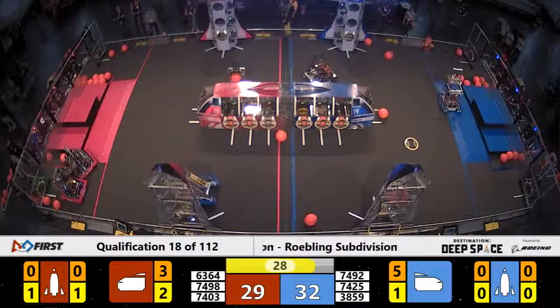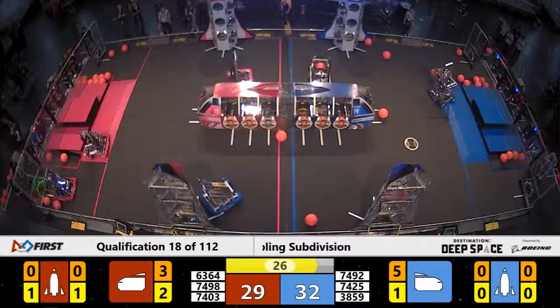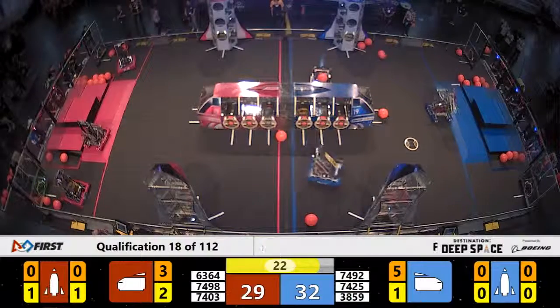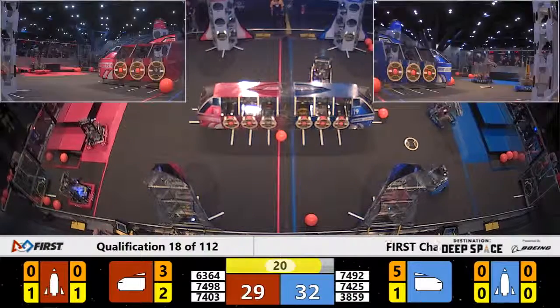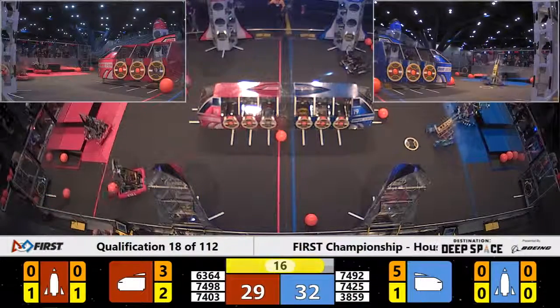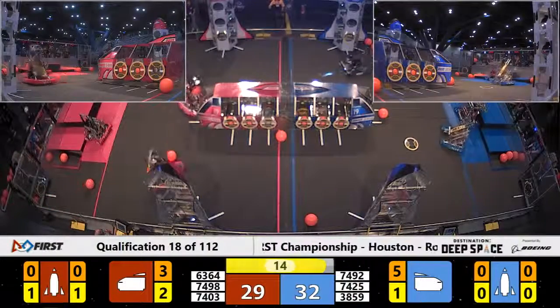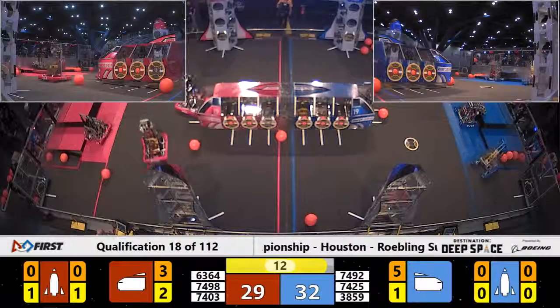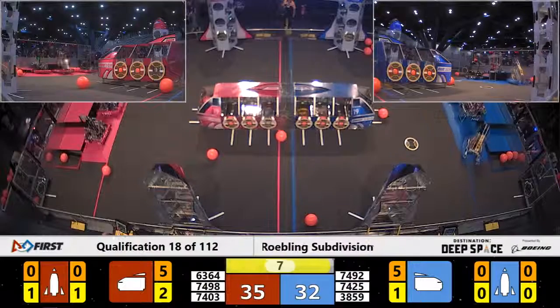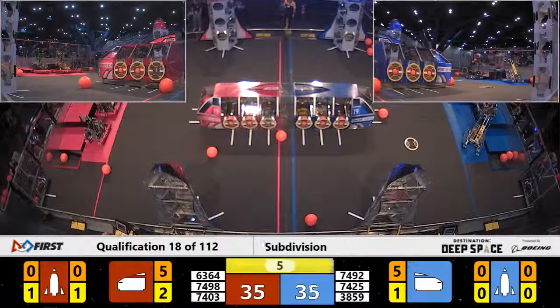That sound means it's T-minus 30 seconds remaining. And 38-59, Wolfpack Robotics, in possession of a piece of cargo, going for Bay 2 on the backside of the cargo ship — it goes up, but it falls and doesn't make it. Less than 20 seconds remaining in this match. We immediately see one of our Blue Alliance robots on HAB-1. Two of them on HAB-1 on the Blue Alliance, now three. We've got a robot attempting to have three climb on the Blue Alliance. 63-64 up.